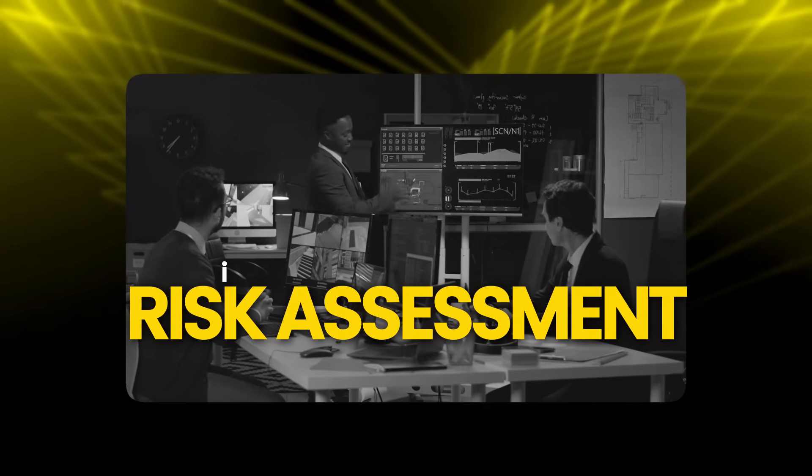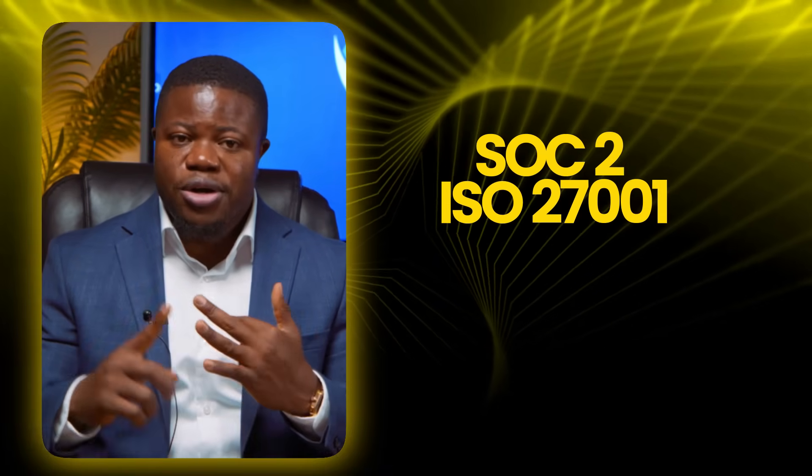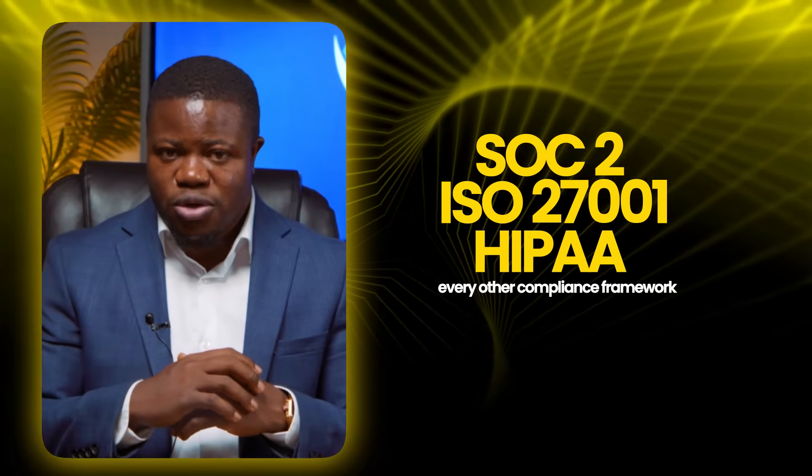Here's why this matters if you're trying to break into cybersecurity. Conducting risk assessment is one of the most valuable skills you can demonstrate. It appears in 73% of GRC job postings. It's required for SOC 2, ISO 27001, HIPAA, and virtually every other compliance framework.